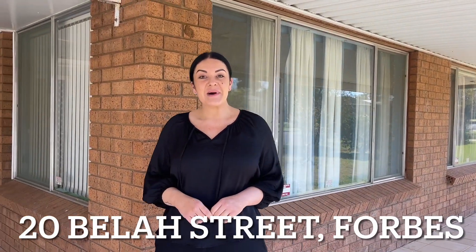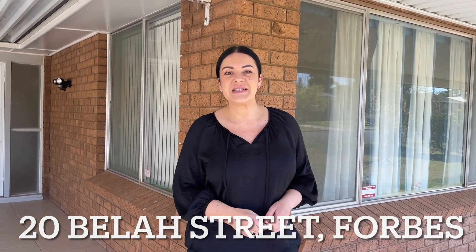Hi, I'm Caitlin from Century 21 Central West. Welcome to 20 Belast Street in Forbes. I want to tell you all about my three favourite features of this solid family-sized home.